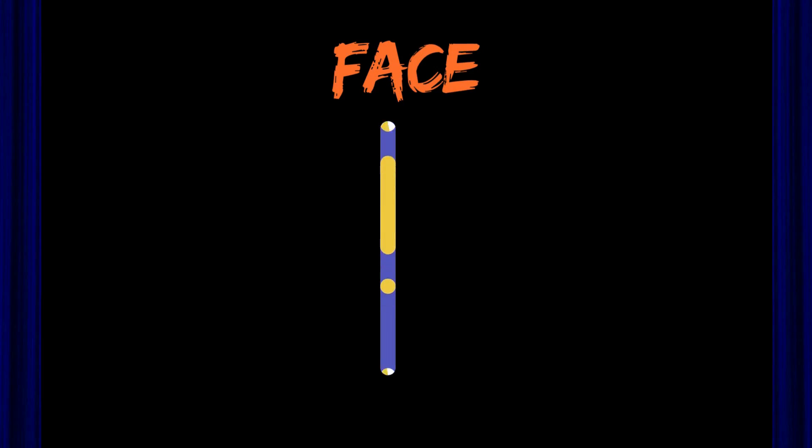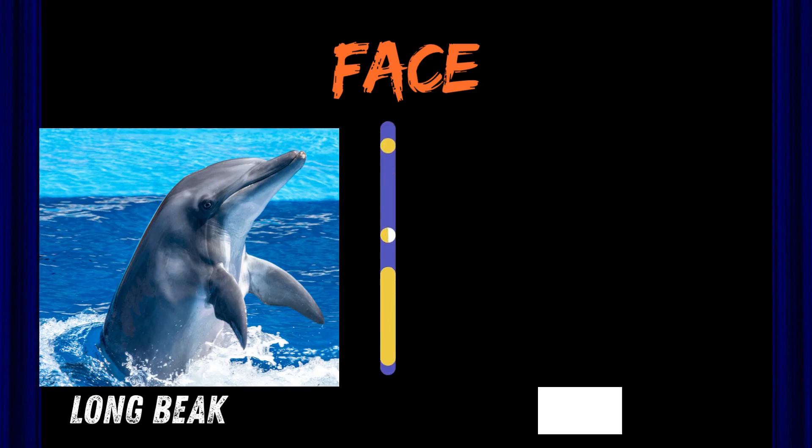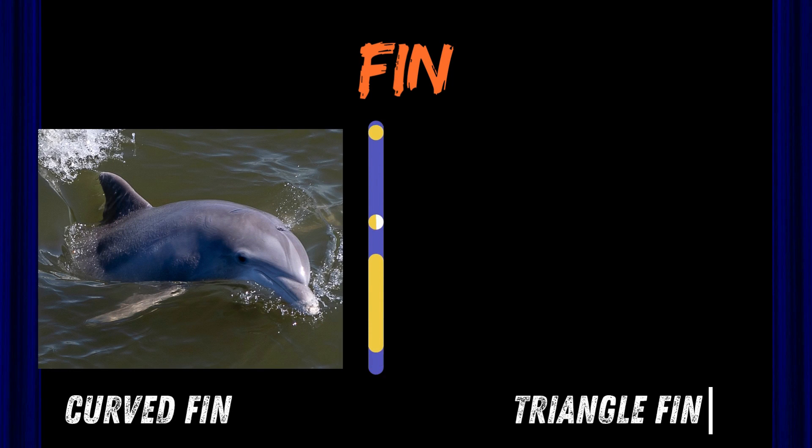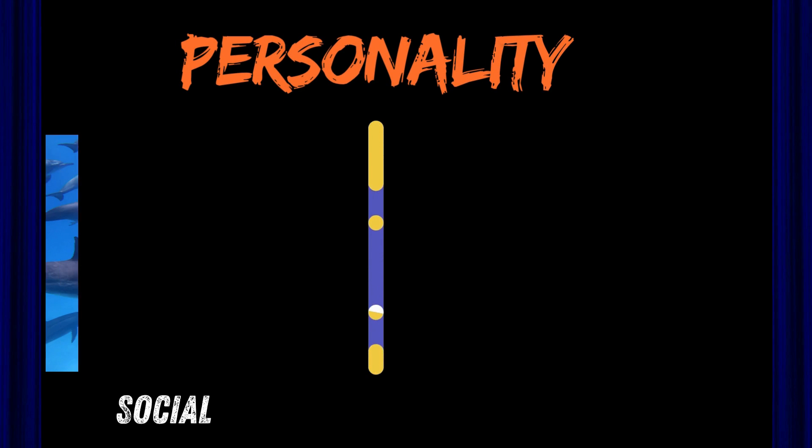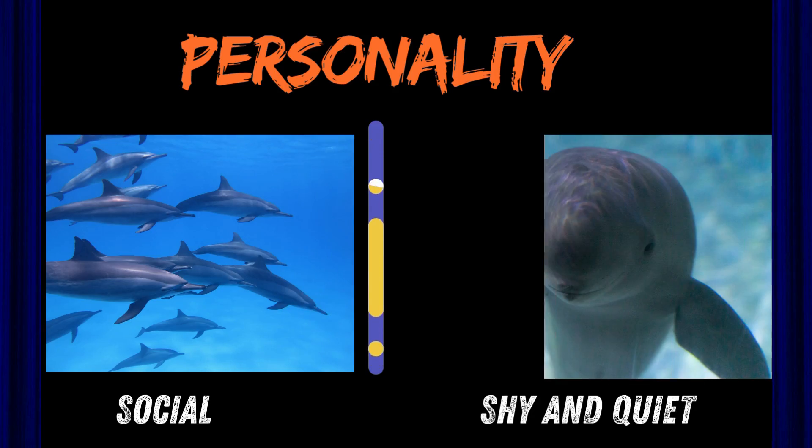Let's do a quick-fire round. Face: long beak — dolphin. Round face — porpoise. Fin: curved fin — dolphin. Triangle fin — porpoise. Body: big and lean — dolphin. Small and chunky — porpoise. Personality: social party animal — dolphin. Shy and quiet — porpoise.